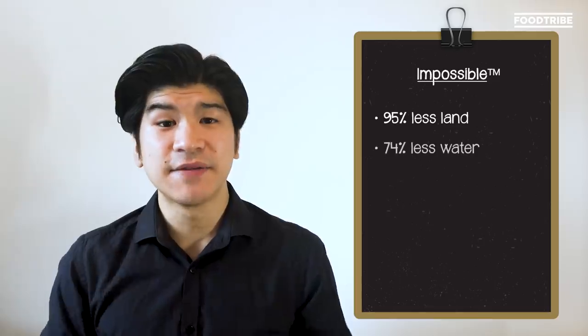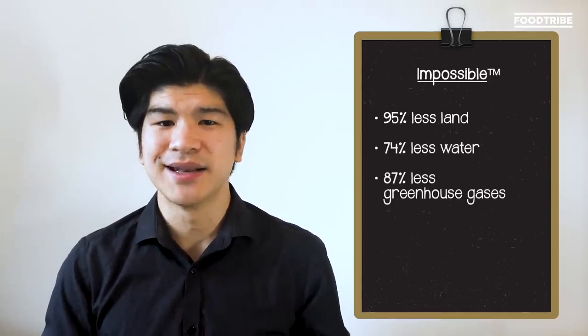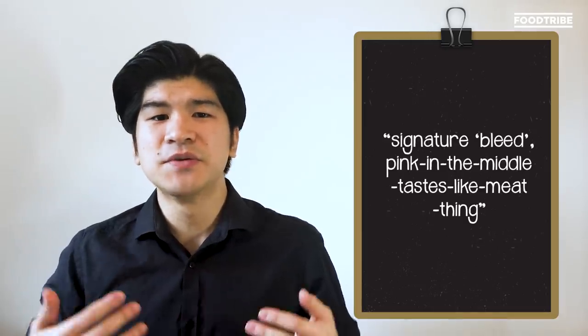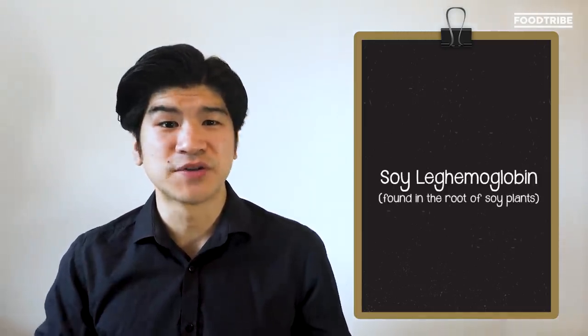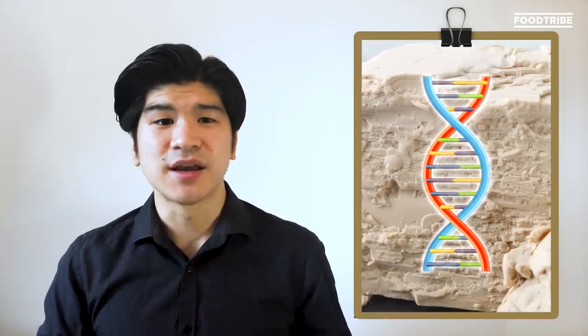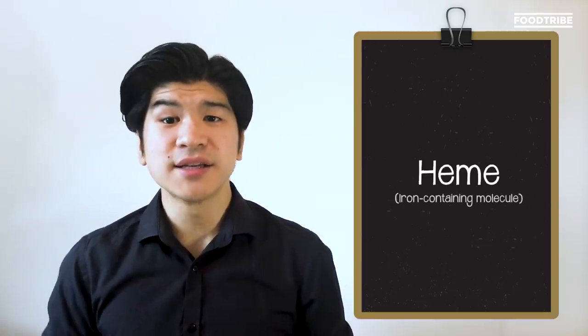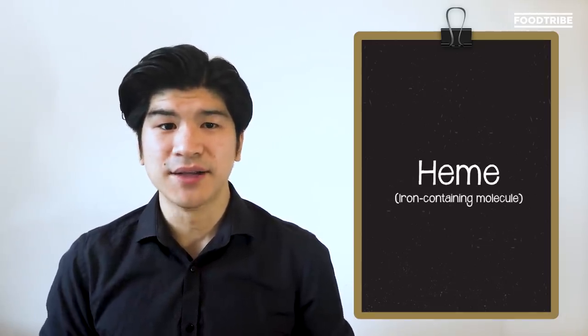How about that bleeding meat-free burger you might have heard about — that tastes and looks a bit like meat? Impossible Foods has patented that. The company says its burger uses 95% less land, 74% less water, and creates 87% less greenhouse gas emissions than your traditional meat-based burger. To get that signature bleed — pink in the middle, tastes a bit like meat — Impossible Foods discovered that soy legumoglobin found in the root of soy plants would do the trick. The company basically genetically engineers yeast so that it produces soy legumoglobin during fermentation. The protein carries heme, an iron-containing molecule that occurs naturally in every animal and plant — and that's, in very simple terms, how you get the bleedy bit.